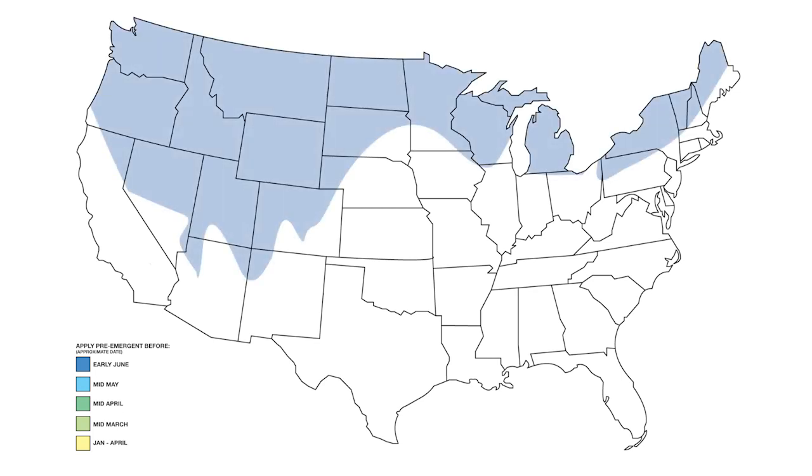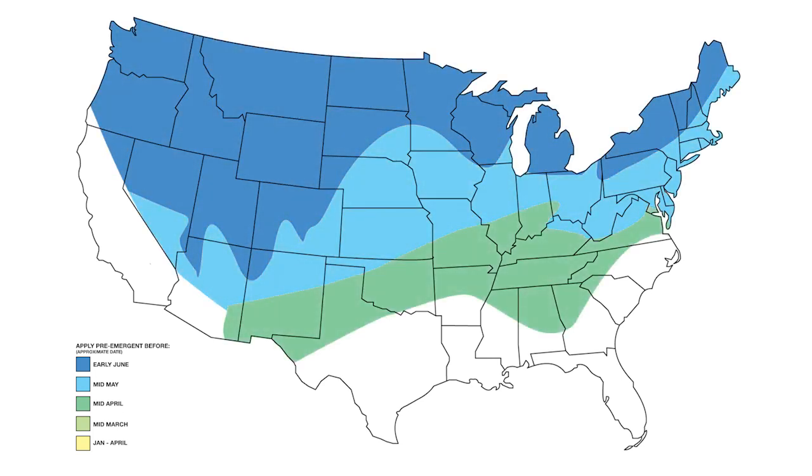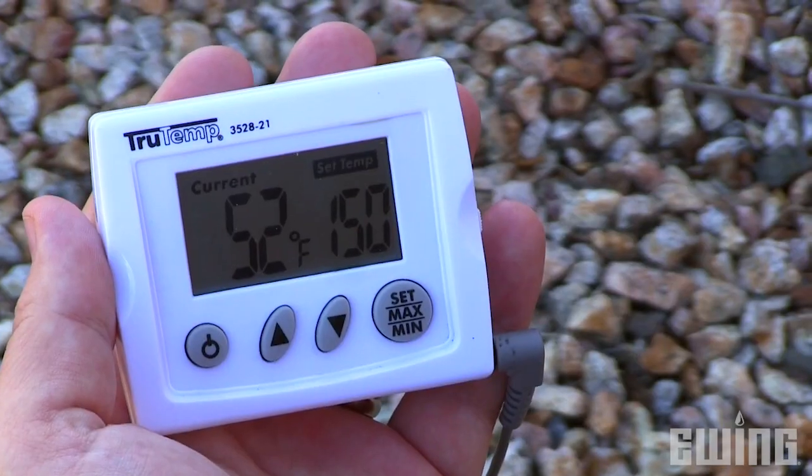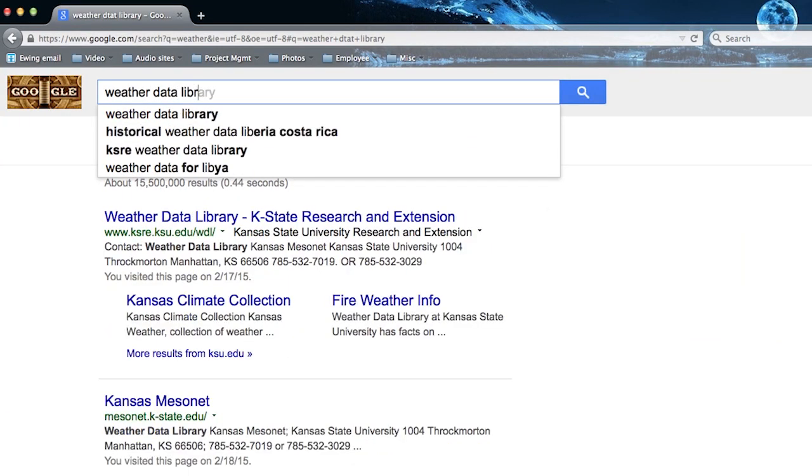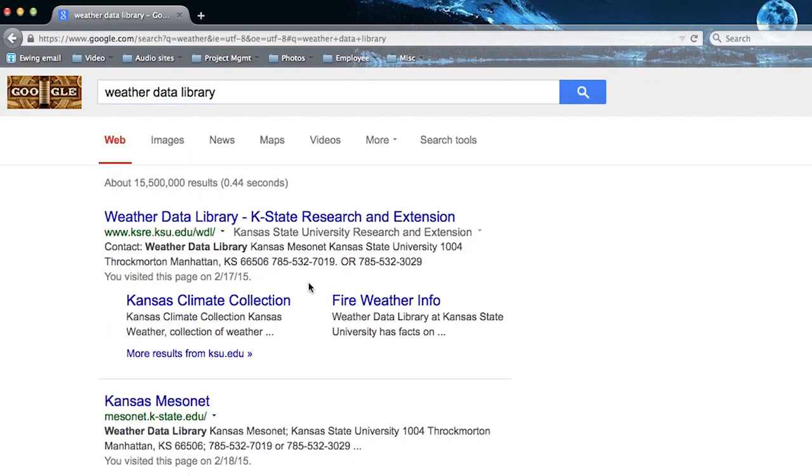If winter annual weeds are an issue in your area, a fall application may be necessary as well. Application timing can vary significantly by geography, so do a little research to determine the easiest way to closely monitor your soil temperature. You can easily test the temperature of your soil with a simple thermometer or look online for a weather data library for your region. Your local university would be a great place to start.